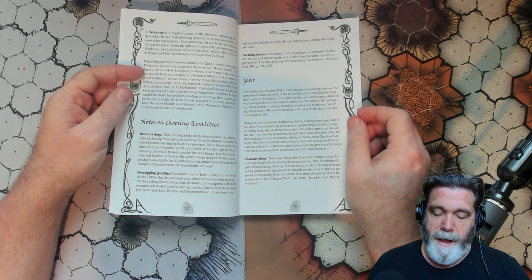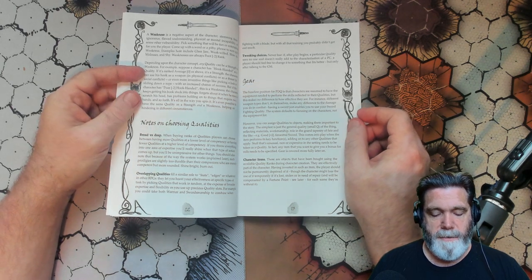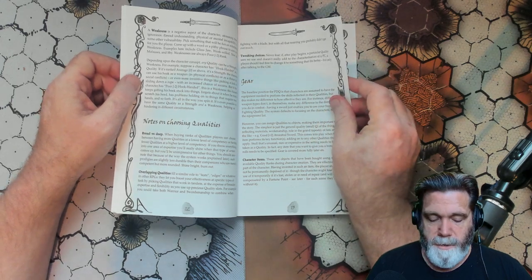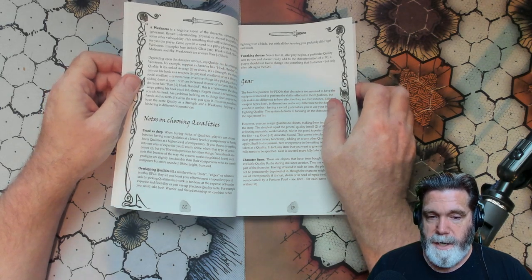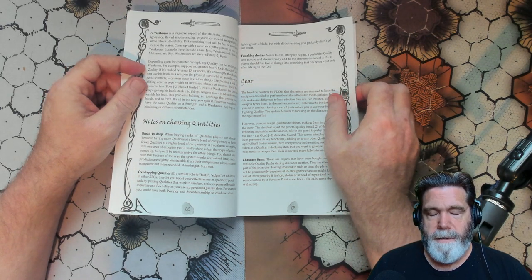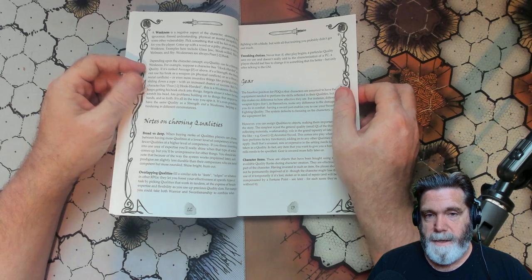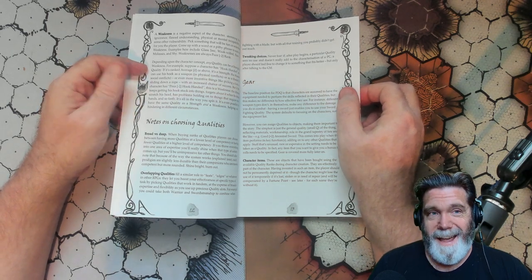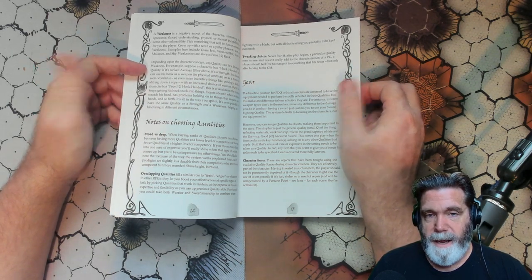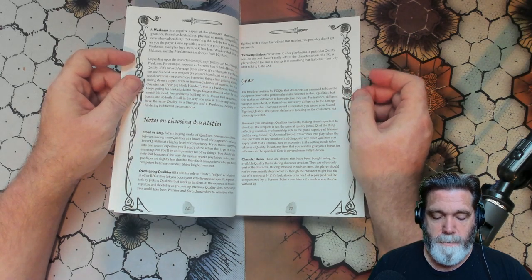Tweaking choices: after play begins, if a particular quality sees no use and doesn't really add to the characterization of a PC, a player should feel free to change it to something that fits better, but only after talking to the GM. So you can play with your character, which is nice. Here it does give you permission — like, 'Hey, I really don't like this character, it's not playing well, can I tweak it a little bit?' And then of course if your GM feels it's been a deficit to your fun time, let's work this out and see what we can create.